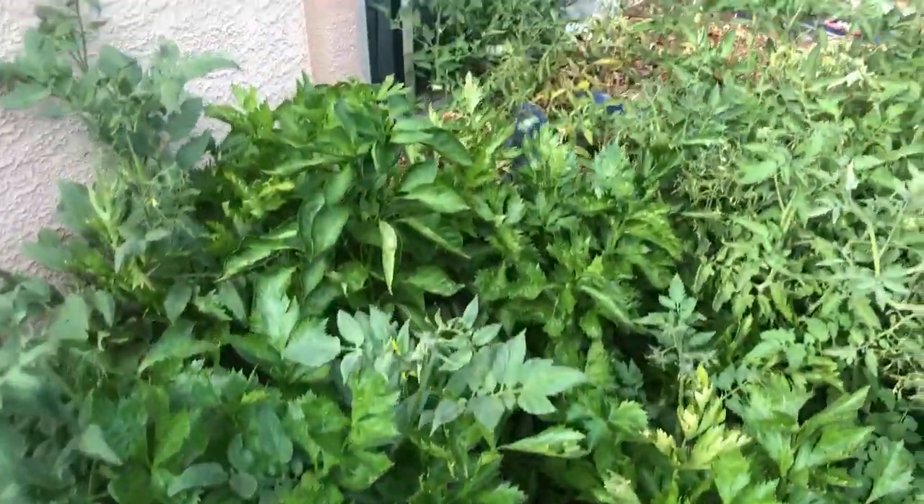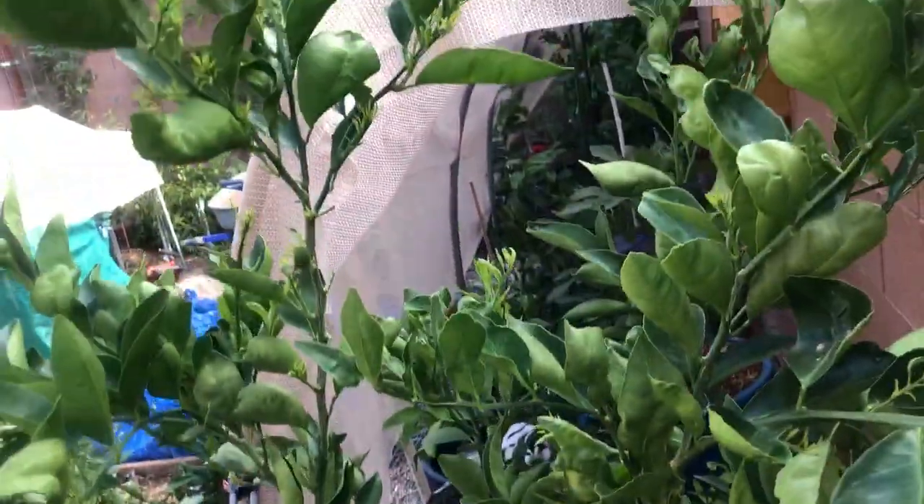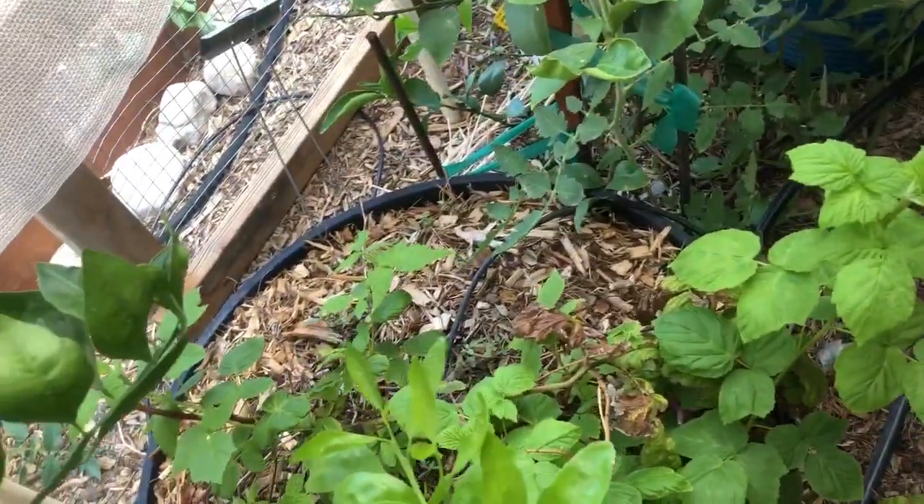That is the celery. Here's my mandarin — putting out a bunch of new growth, doing okay. My raspberries are finally coming alive.